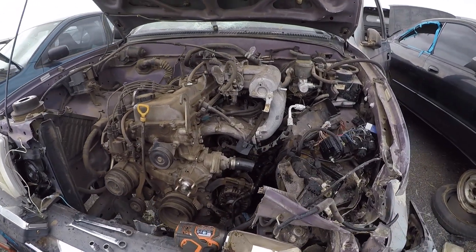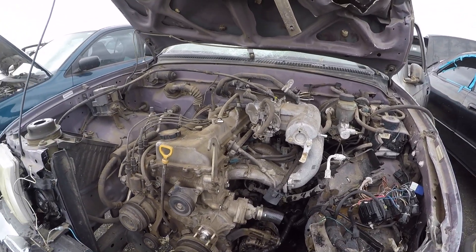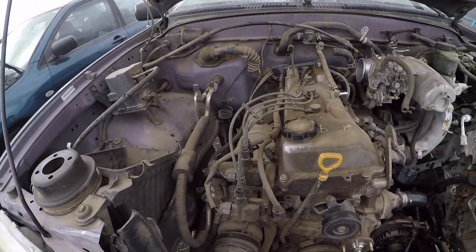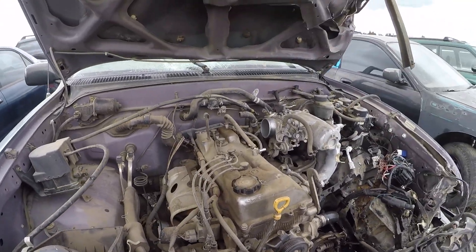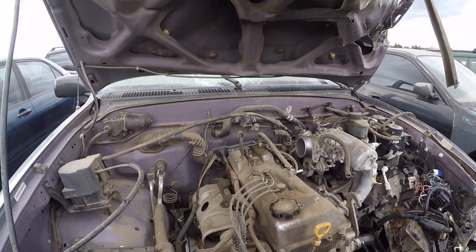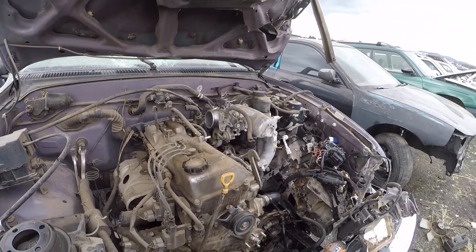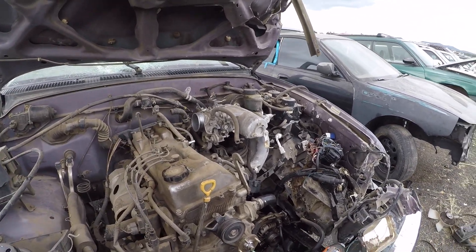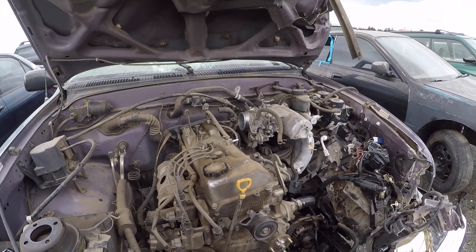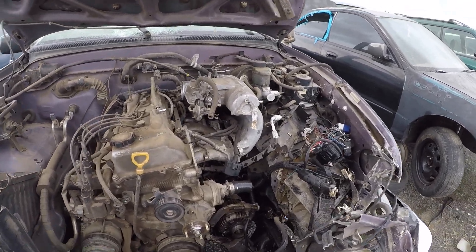I'm out of the junkyard now. I picked up a Tacoma pretty cheap with a blown engine, so I figured I'd do a quick video on what to look for in a junkyard engine, since you don't necessarily know the mileage, condition, or whether the engine was running. Typically they'll offer a warranty, but that's only 30 days at this yard, so if you don't have it in and running by then, you're out of luck if it's not a good engine.